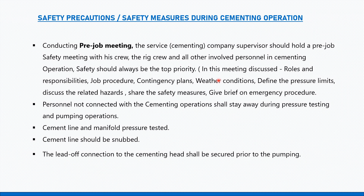In this meeting, the following should be discussed: roles and responsibilities, job procedure, contingency plans, weather conditions, defined pressure limits, related hazards, safety measures, and a brief on emergency procedures.